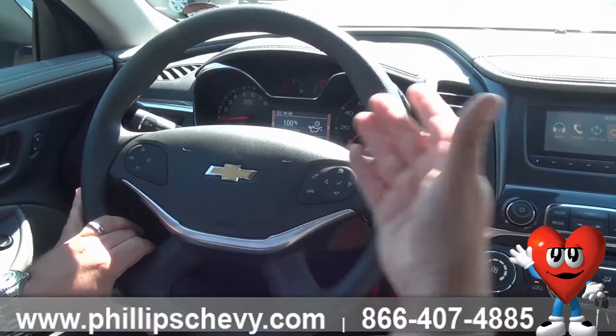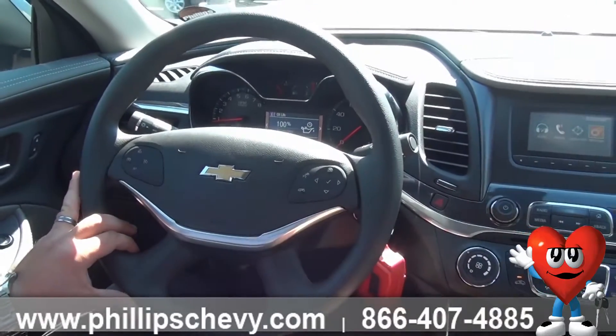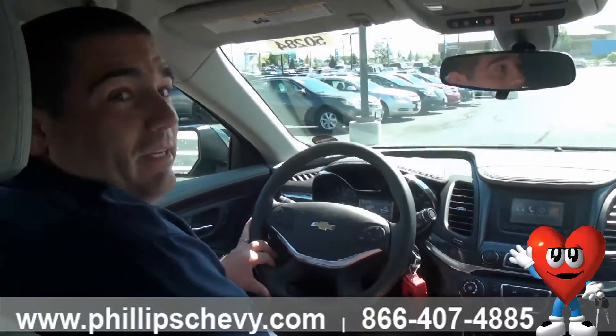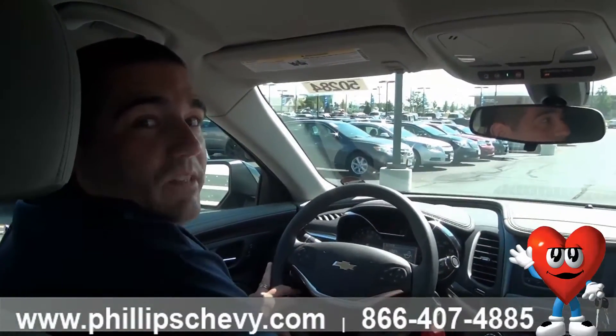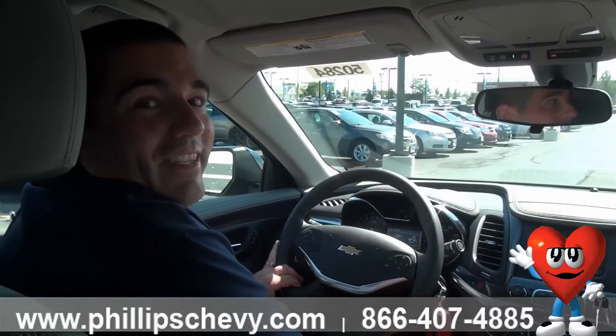From there, they'll be able to change the oil and actually reset this so it's back to 100%. If you have any questions on it, please feel free to call me. My number is 815-469-2323 and again my name is Bill and I'm with Phillips Chevy of Frankfort. Thank you.